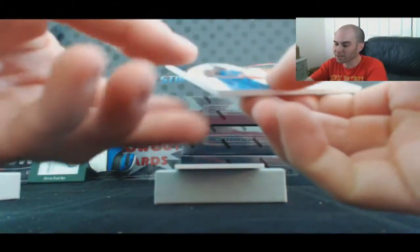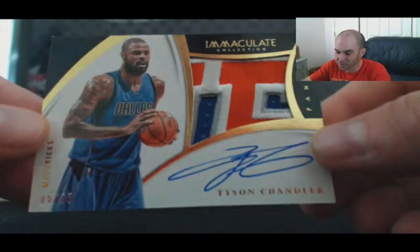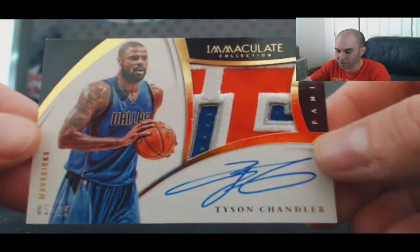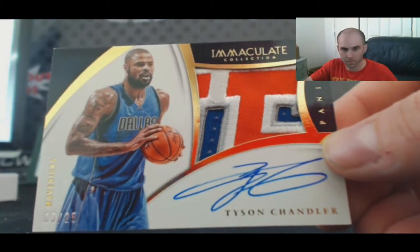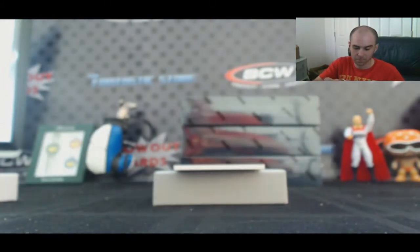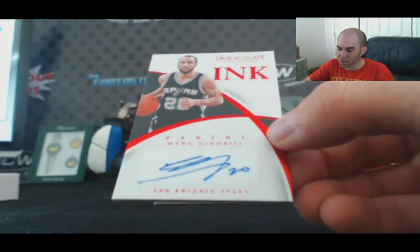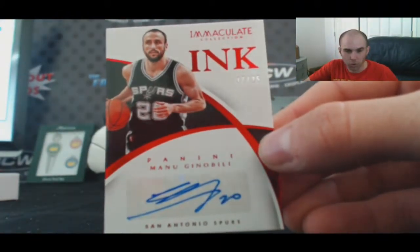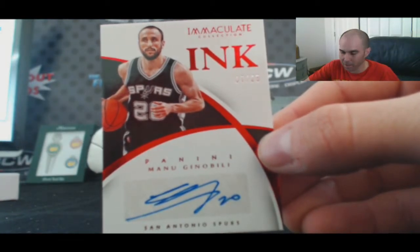For the Kings, a three-color patch autograph of Carl Landry, numbered to 275, goes to Rob C. Then a nice looking premium patch autograph numbered 5 of 25 — Tyson Chandler for the Mavericks — also goes to Rob C. And number 7 of 25, Chinese Red parallel Menudonobly Immaculate Ink, goes to Tom M.